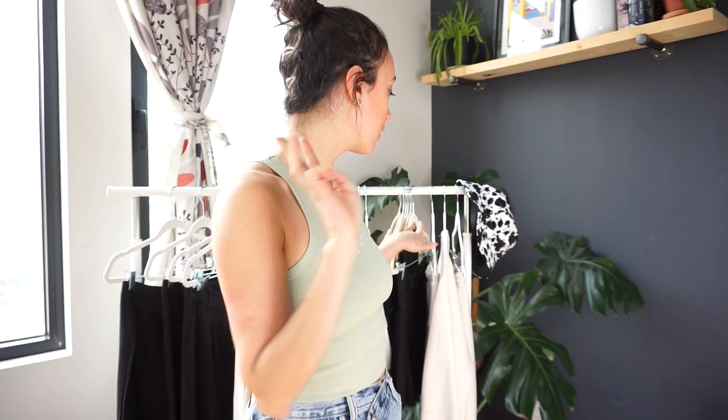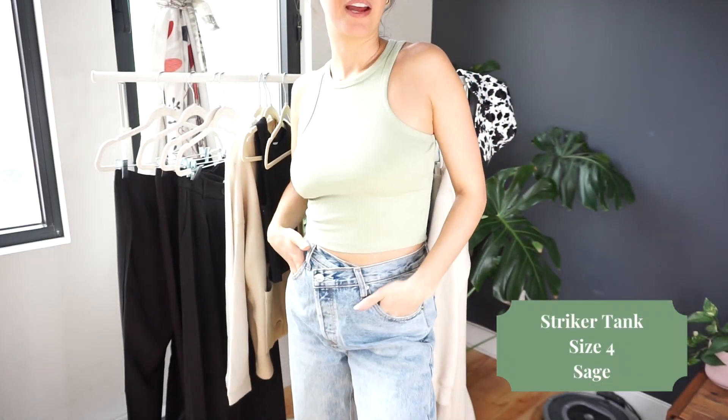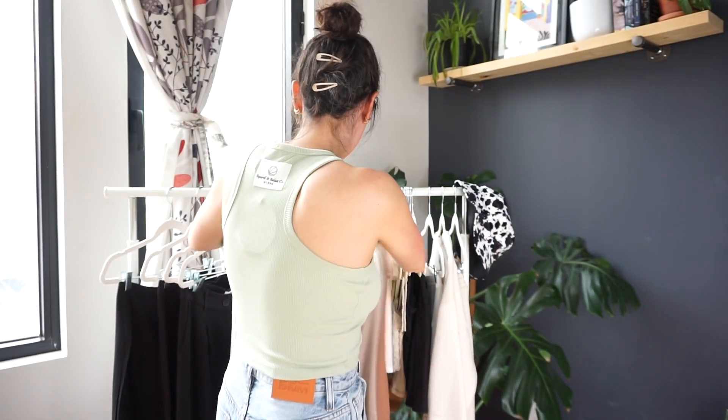Allow me to introduce my favorite top ever, times two — this is the second time I've bought this shirt, just in a different color. This is from the Sportif collection. I saw they launched this tank top in green and I had to have it. This tank top is so supportive, you feel so snatched when you wear it, and I love the sporty cut and design in the front. On the back it has this cool patch — I like the branding. It looks good with these jeans but would also look really amazing with a pair of leggings or sweatpants.